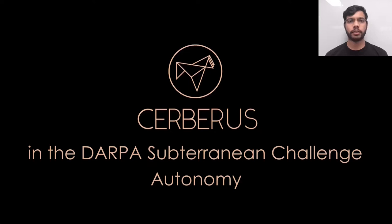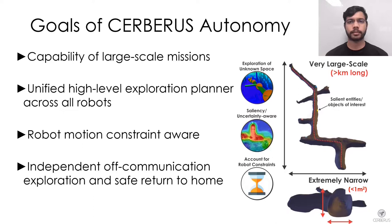In this section, we will present the main autonomy features of Team Cerberus. The development of the Cerberus autonomy is driven by the challenges of subterranean environments.